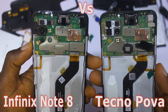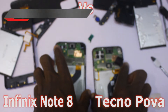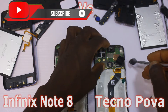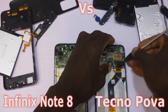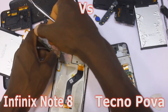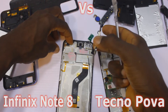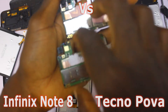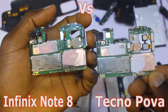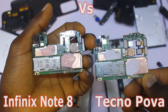Looking at the rear cameras, they are placed the same way, but the Infinix Note 8 has a 64-megapixel quad rear camera. If you're going for camera quality, the Infinix Note 8 is your device — it gives you better photo quality and more camera features like image stabilization. It also has a dual selfie camera, which is better than the 8-megapixel single selfie camera available on the Tecno Pova.